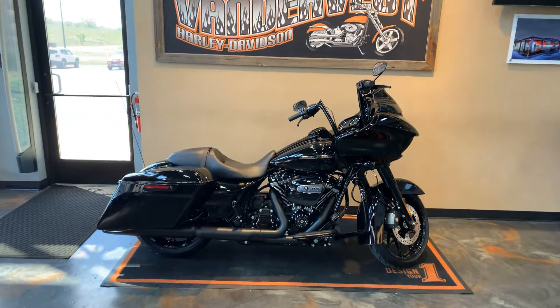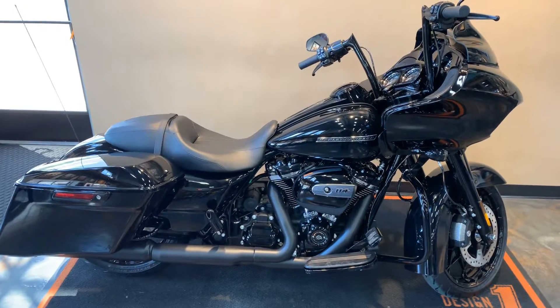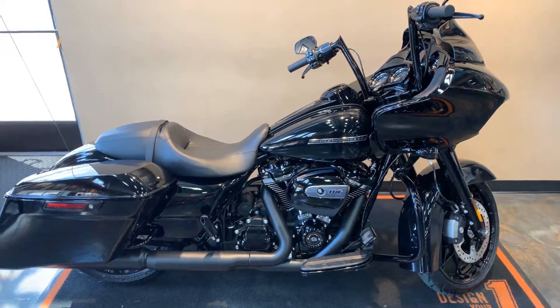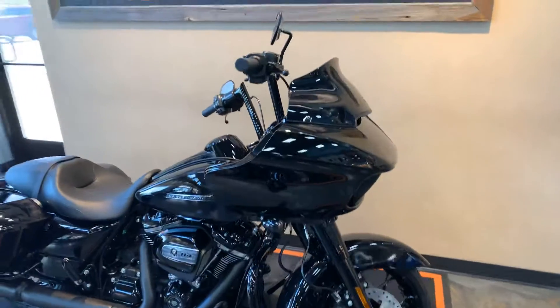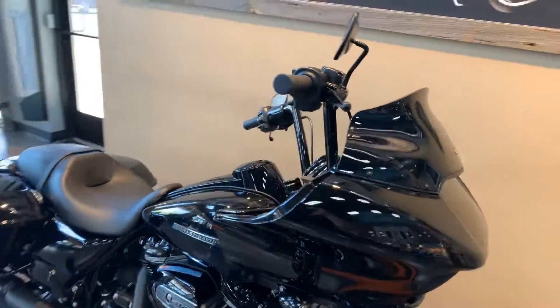Here we have a 2020 Road Glide Special in vivid black. We did a couple extras to this one — we put the Clockworks windshield on here and 12-inch FBI bars.